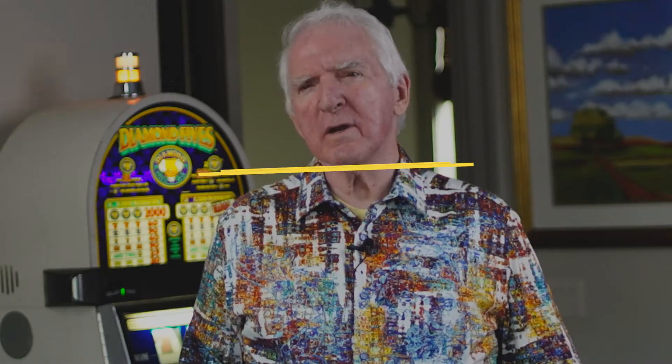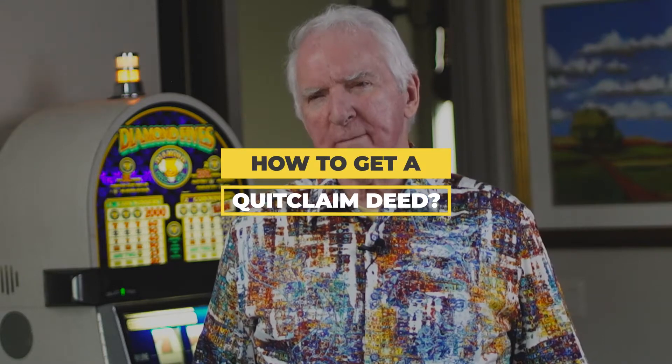Welcome back. I'm Ted Thomas and in this episode, I'm going to answer the question: how do you get a quitclaim deed? I'm not sure you want one, but I'm going to tell you how you're going to get one. I'm also going to talk to you about insider tips to make money, and if you'll stay to the end, you'll see a few things you should avoid when you go to your first auction.